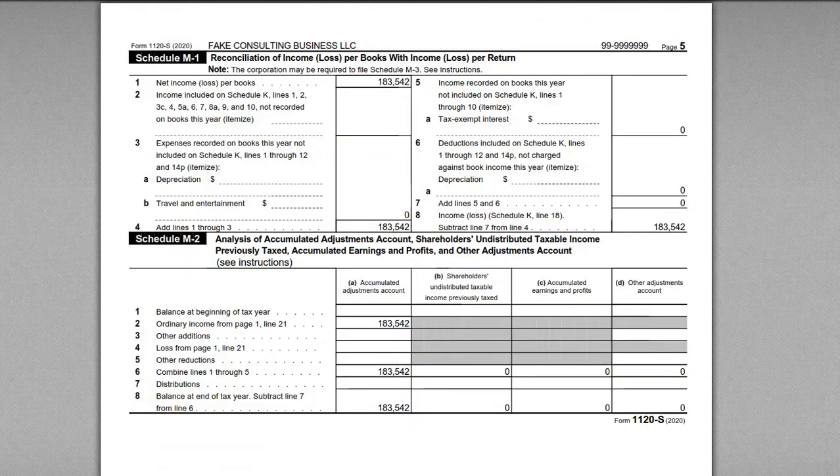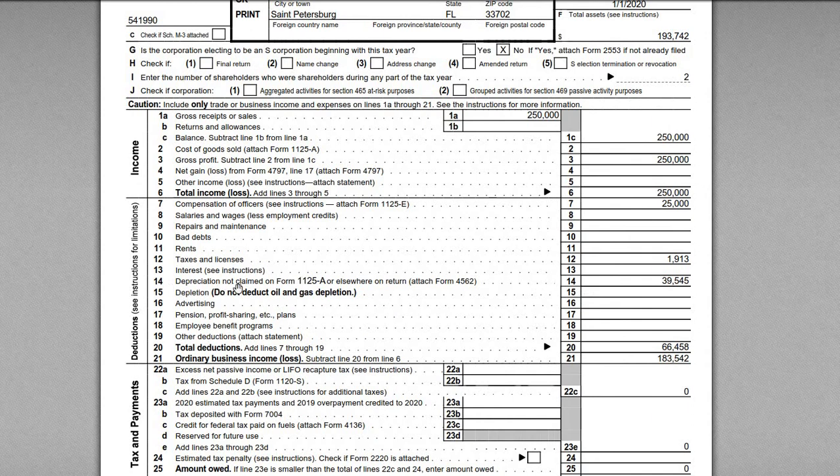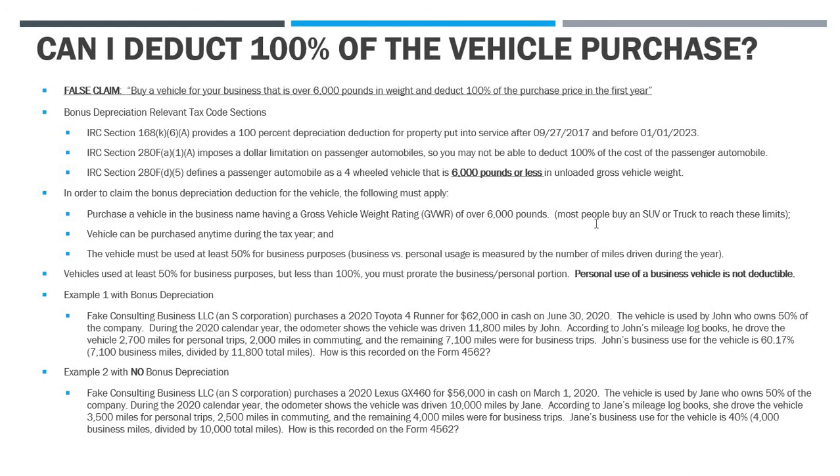If we flip up to page one of Form 1120-S, we can see the depreciation deduction right there — $39,545. That's the write-off. You're not writing off the whole thing. You can't write off the whole thing unless you meet all those rigid standards. Always keep in mind what the business use of the vehicle is — if it's not 100%, there are going to be limitations. I hope that helped clarify and dispel some of these myths and nonsense you see on the internet. If you have any additional questions, please leave a comment below. Happy to answer any questions I can.